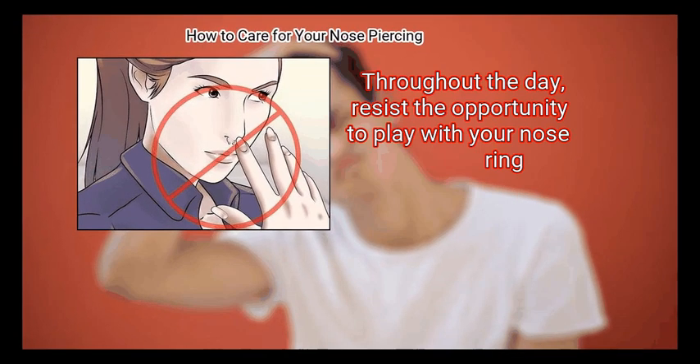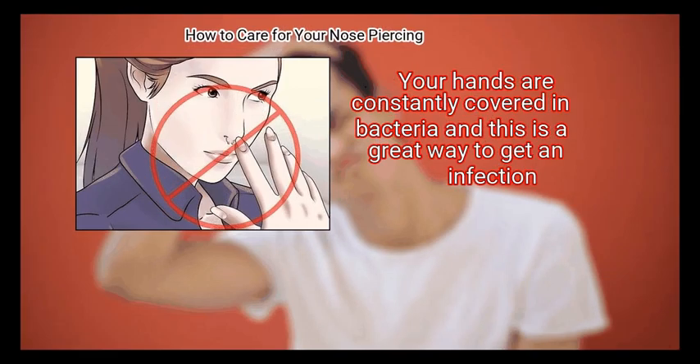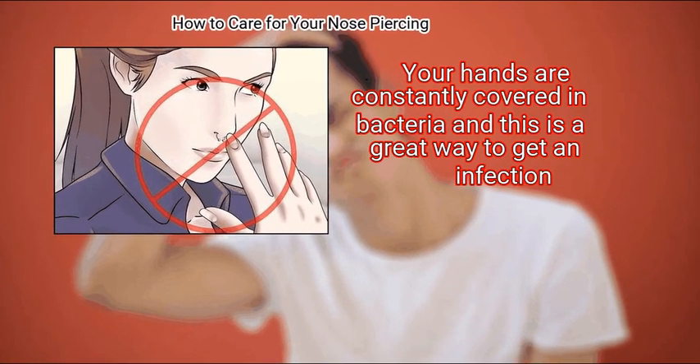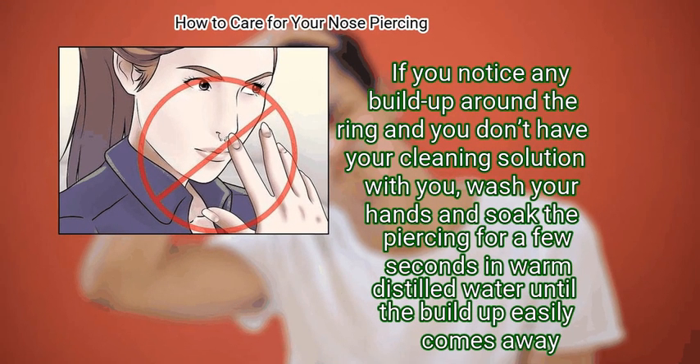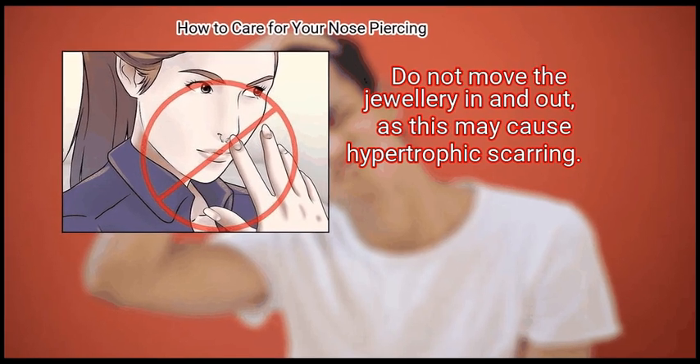Finally, don't play with the piercing. Throughout the day, resist the urge to play with your nose ring. Your hands are constantly covered in bacteria and this is a great way to get an infection. If you notice any buildup around the ring and you don't have your cleaning solution with you, wash your hands and soak the piercing for a few seconds in warm distilled water until the buildup easily comes away. Do not move the jewelry in and out, as this may cause hypertrophic scarring.